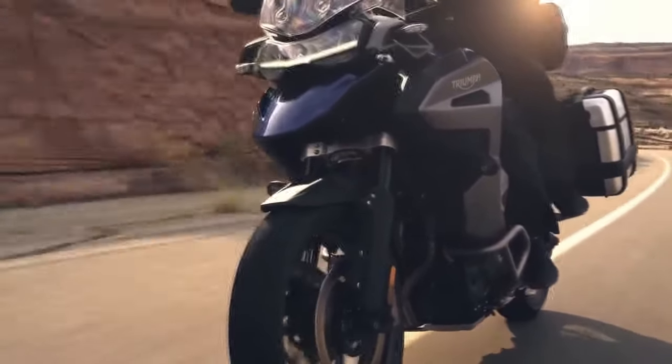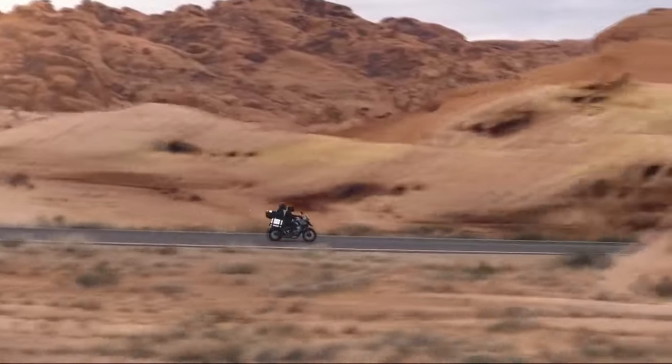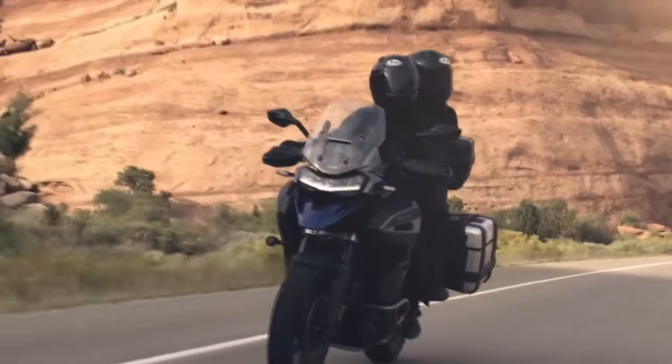The 2024 Triumph Tiger 1200 sets a new benchmark for adventure-touring motorcycles with its combination of performance, technology, and design.